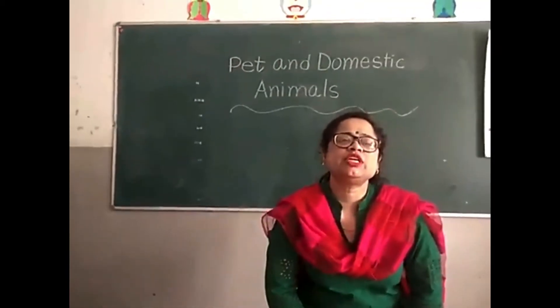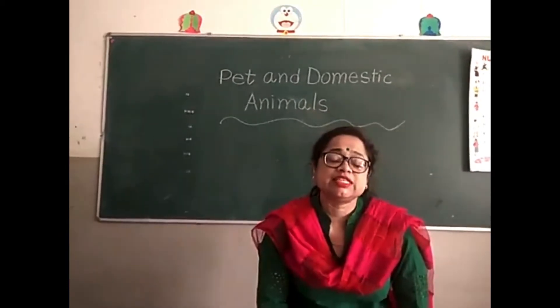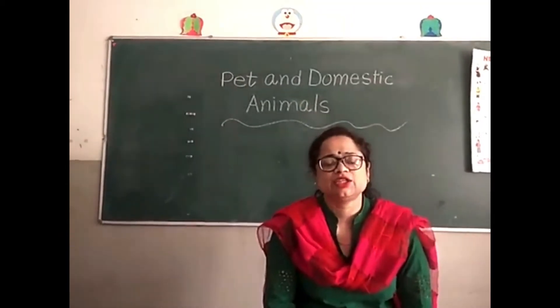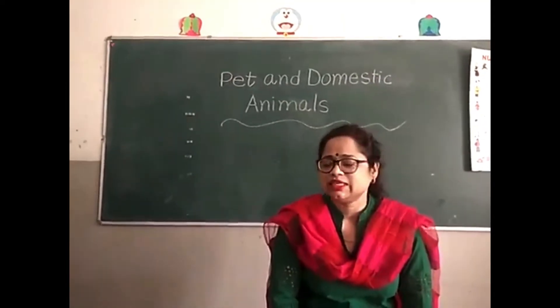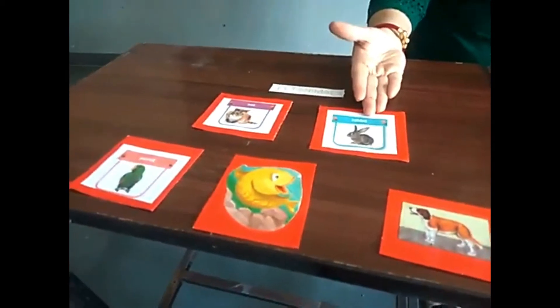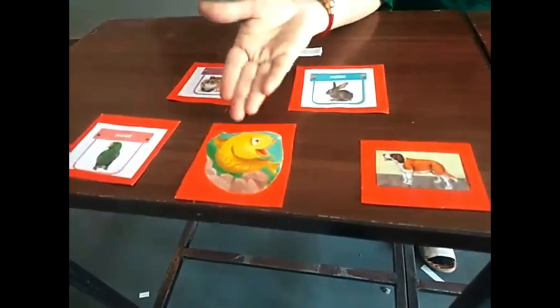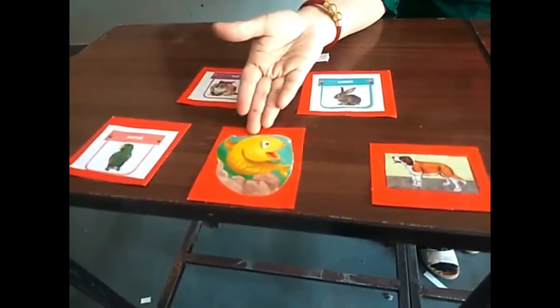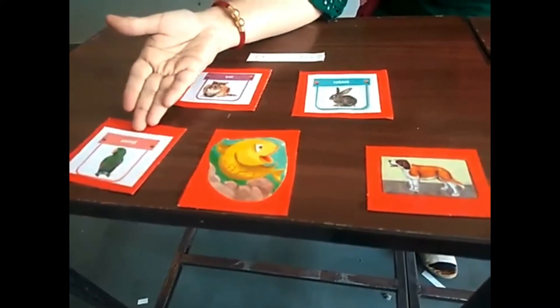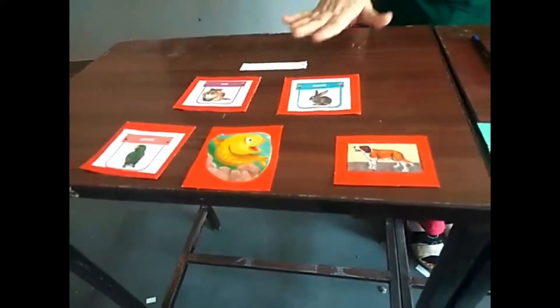The animals that we keep at our home are called pet animals. Look — cat is a pet animal, rabbit is also a pet animal, dog is a pet animal. Dog guards our house. Fish is a pet animal. Parrot is a pet animal — a pet bird. We can keep them at our home. They are called pet animals.